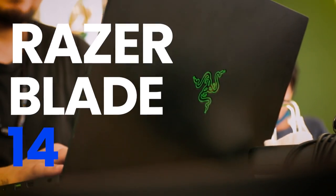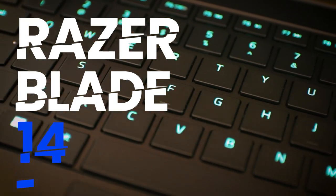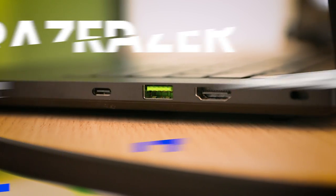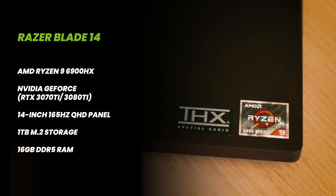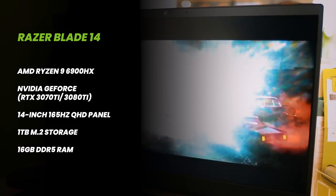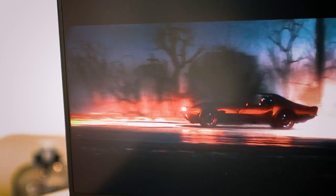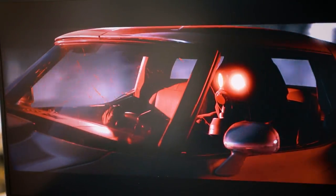Let's start off with the Razer Blade 14. This is the smallest and possibly the most kawaii of all the three. But don't let its timidness fool you because underneath that pretty looking exterior hides powerful hardware. It houses a Ryzen 9 6900HX processor coupled with an Nvidia GeForce 3070 Ti or a 3080 Ti. The display is a 14-inch Quad HD panel that supports a refresh rate of 165Hz and 100% of the DCI-P3 colour gamut.